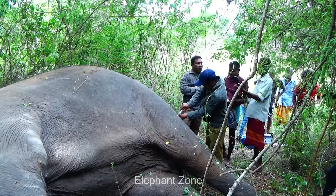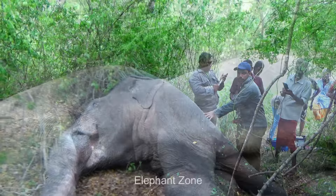While the vets are continuing with the treatment, the officers carry on clearing the area to enable the vets to approach the elephant much more easily.